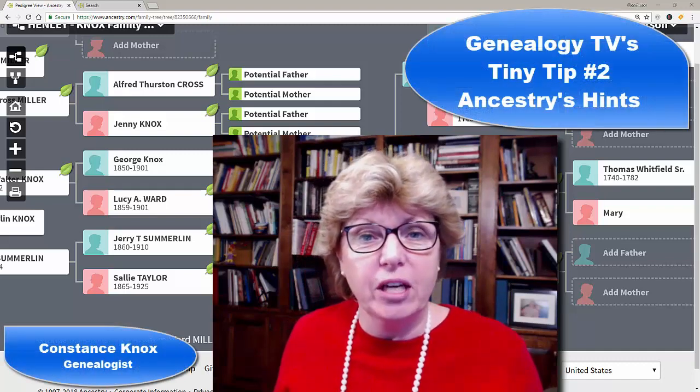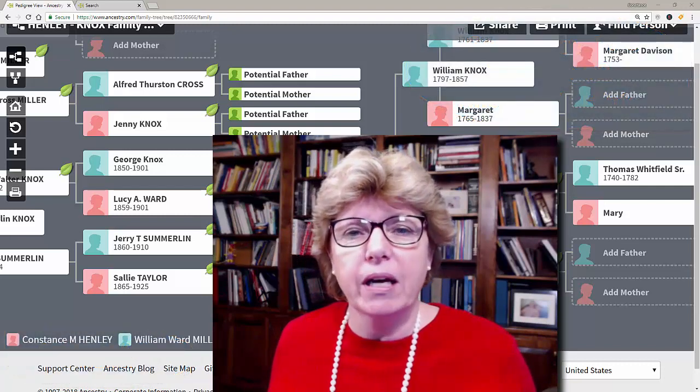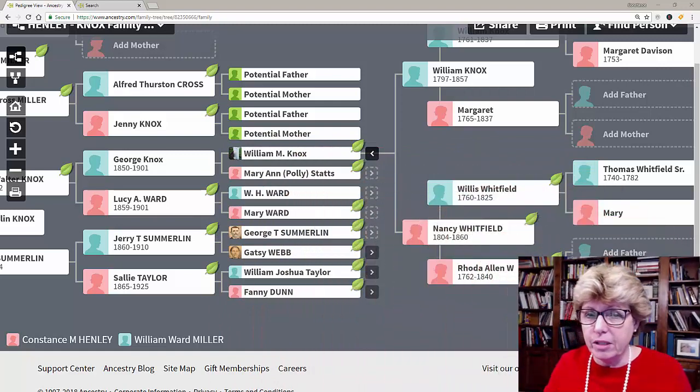Hey, Connie Knox here with Genealogy TV, helping you go further, faster, factually with your family research. Today's tiny tip is about Ancestry.com and their hints. Special shout out to Krista Cowan who taught me this tip, but I've got an extra little trick on top of it.